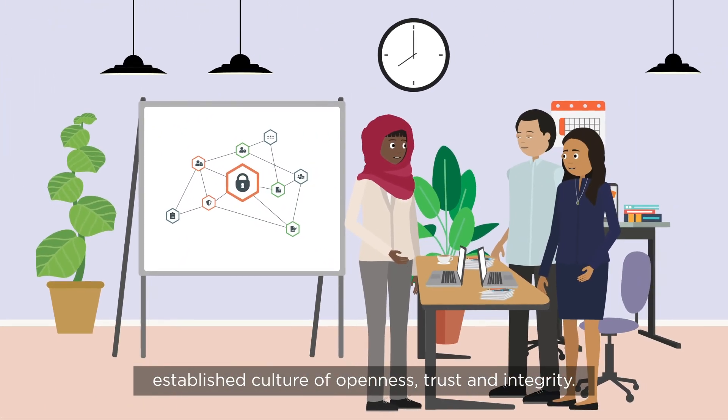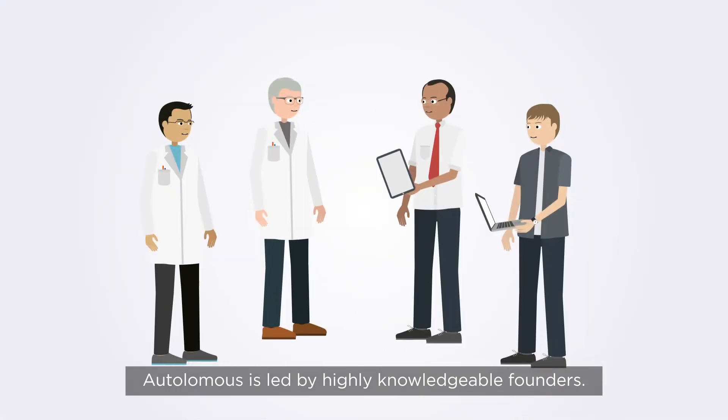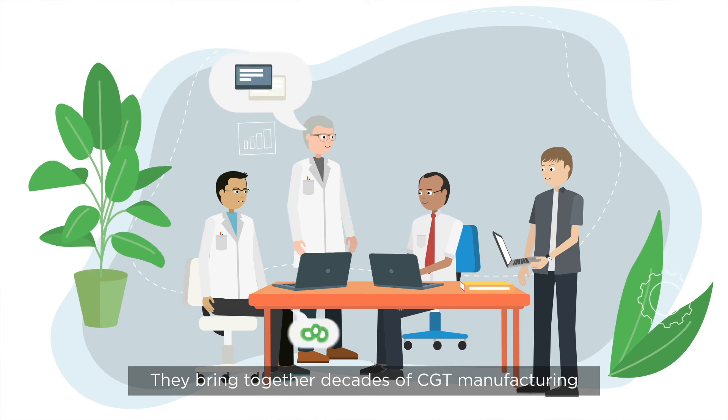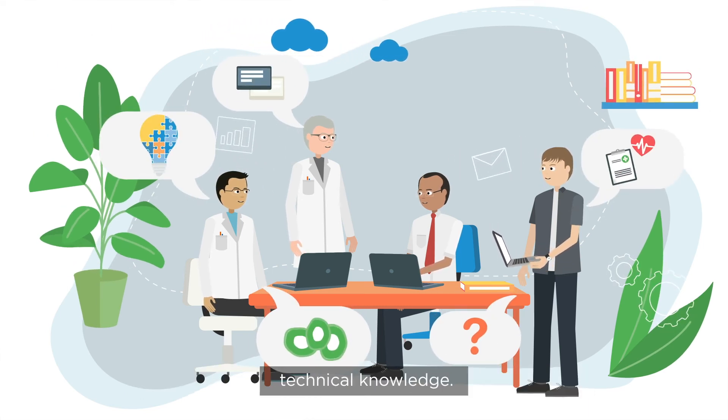Effective security is also part of Autolomus' established culture of openness, trust, and integrity. Autolomus is led by highly knowledgeable founders. They bring together decades of CGT manufacturing experience and enterprise-level technical knowledge.